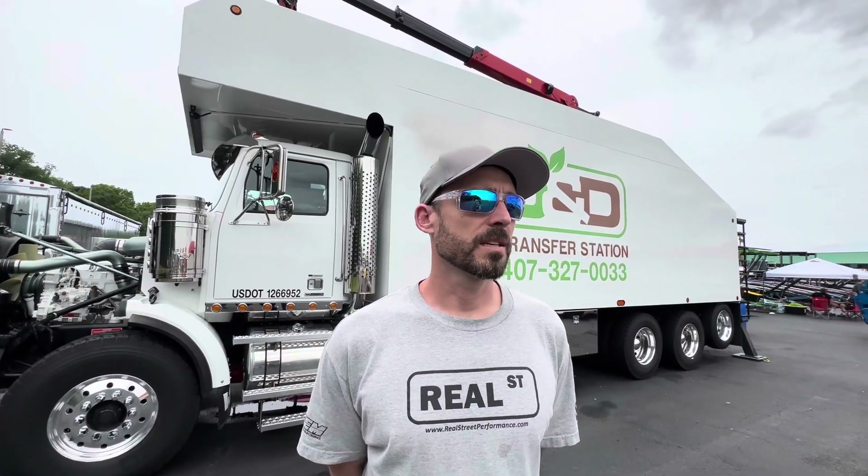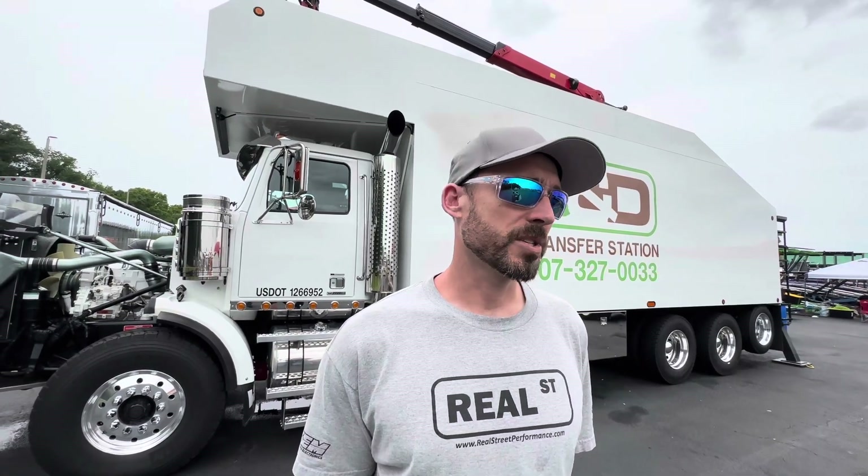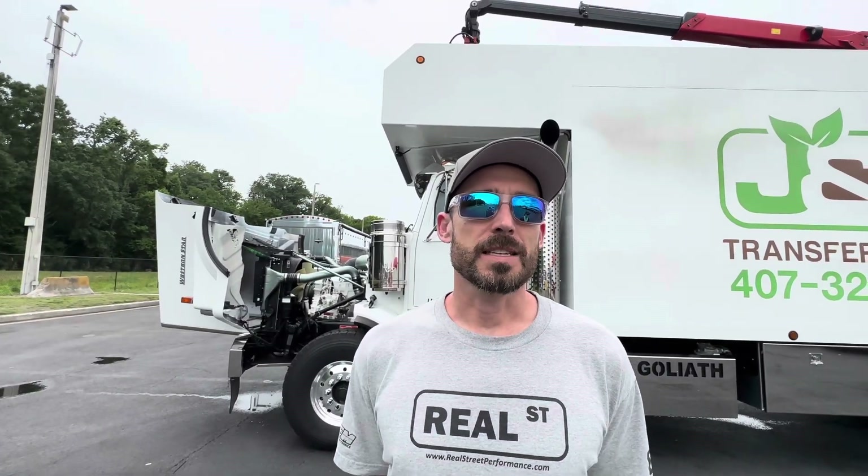I had the truck built in Portland, Oregon. It was one of the last gliders to come off the assembly line in November 2020. Then it went to Custom Truck in Coos Bay, Oregon, where they put the engine and transmission together. I flew out there and drove it as a chassis — it drove pretty good. It was my first 18 speed. I've got a CDL Class A, but I've only driven 10 speeds and 8 speeds before.